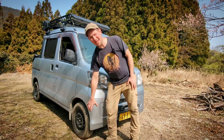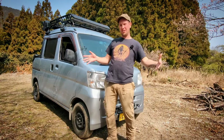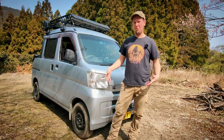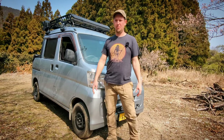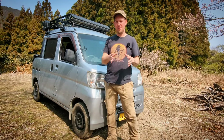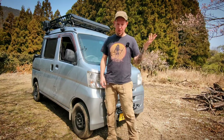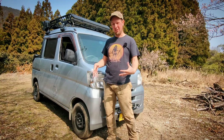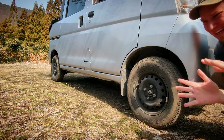Due to Japanese law, the vehicle cannot be widened more than nine millimeters if memory serves. You can't throw a big brush guard on the front, and a rooftop tent and other stuff without meeting what is called shakin — Japanese inspection — which is required every two years. So I have to choose my modifications very carefully, especially regarding the external structure.